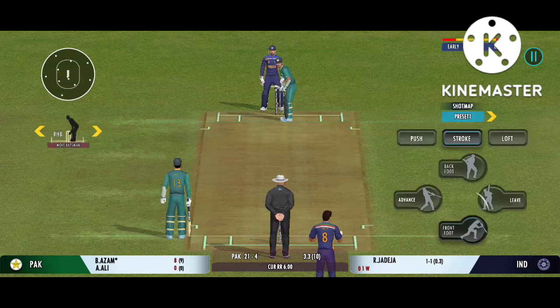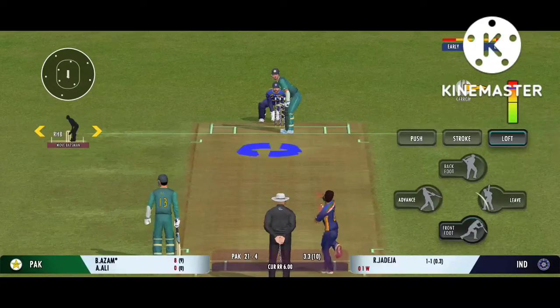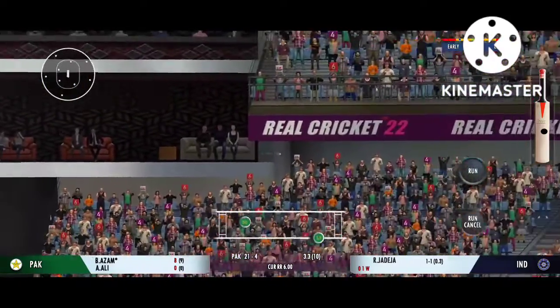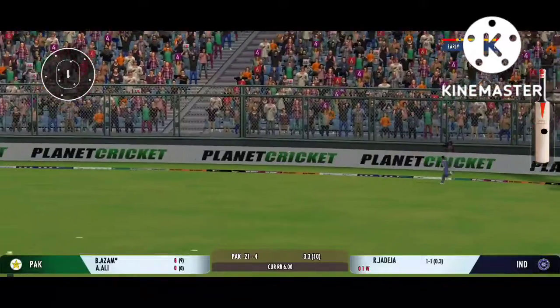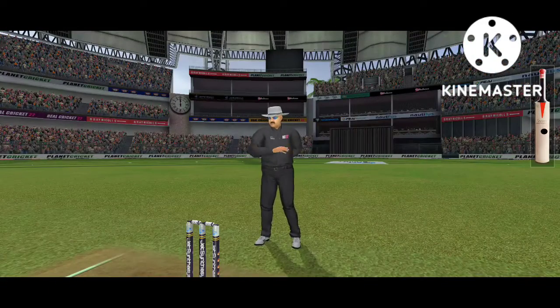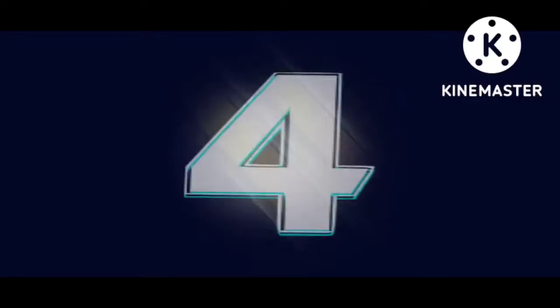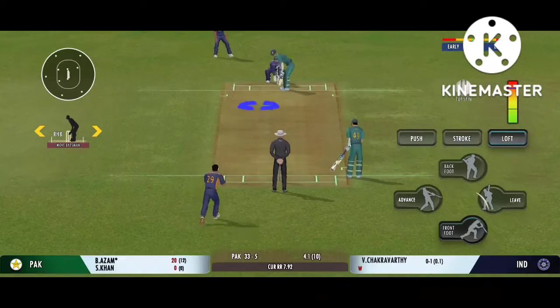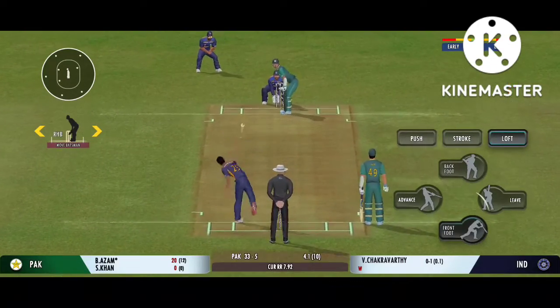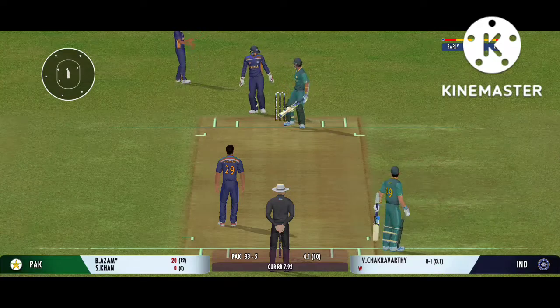That was a fantastic piece of bowling. Curled away through the gap for four — that is smart batting. Terrific bowling that. That's a beauty — the batsman had to play at that one.